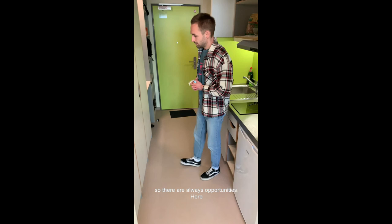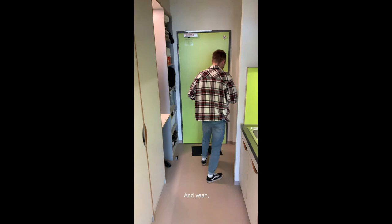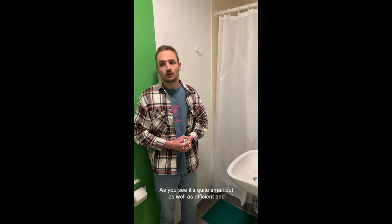Here you have cupboards to store your clothes or materials. And here on the right side you enter the bathroom, which I'll also show you. As you can see, it's quite small but efficient — and that's the bathroom.